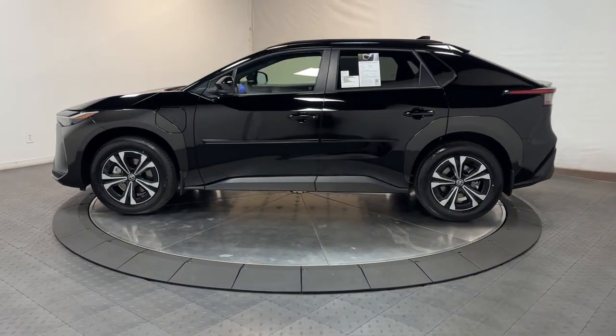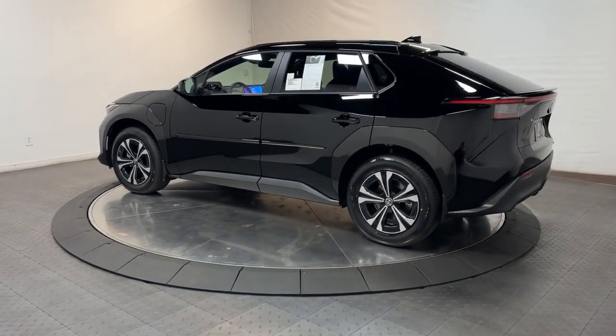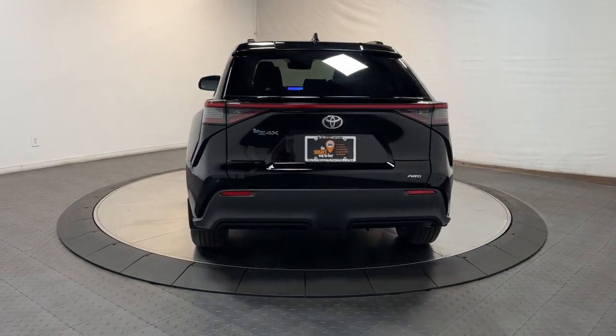From its light, airy cabin equipped with desirable infotainment features to its standard driver-assist safety tech, this modern-minded vehicle is ready to take you places. The following are some of this vehicle's highlighted options.